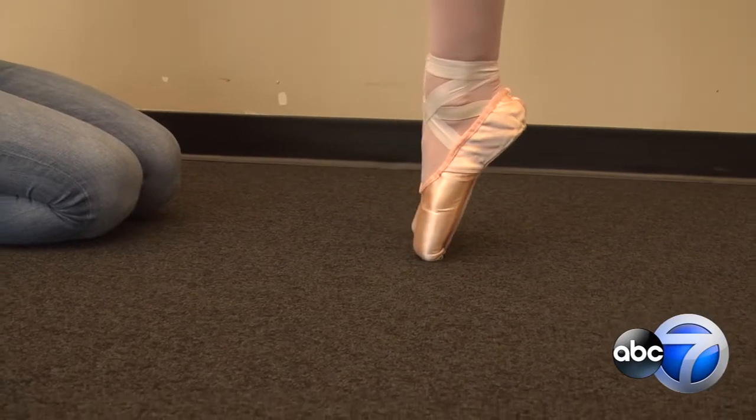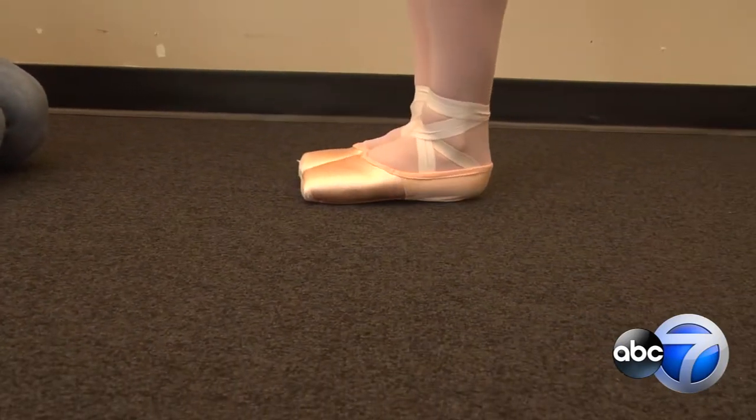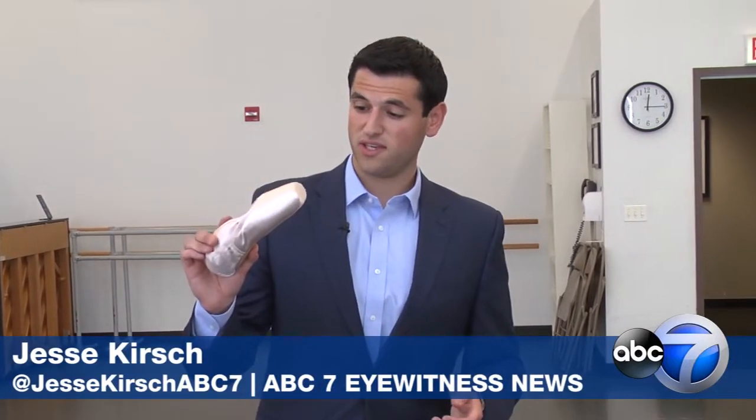Imagine all your weight on your toes — you have to make sure that you are supported. Stress fractures can occur, tendonitis can occur. For ballerinas, pointe shoes like these are an essential tool, but they're not cheap.